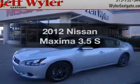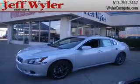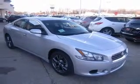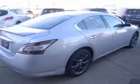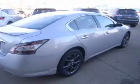Imagine yourself in this 2012 Nissan Maxima. If you're looking for a first-rate auto, this one could be yours today. With a reliable six-cylinder engine driven by an automatic transmission, you will appreciate the safety feature of anti-lock brakes.